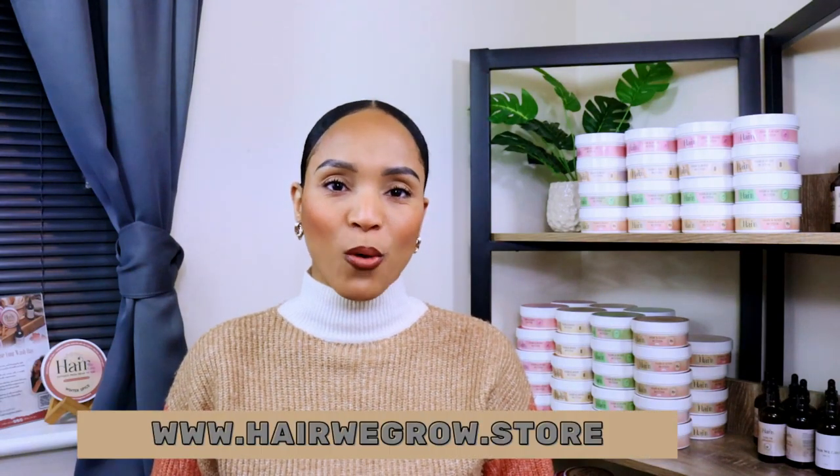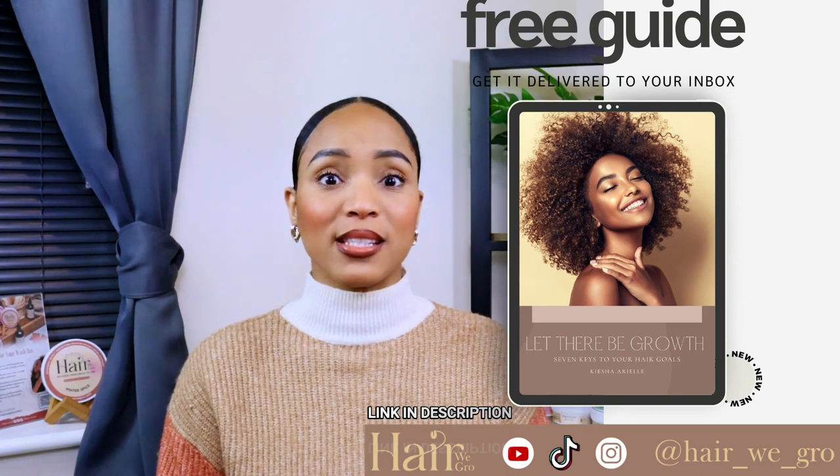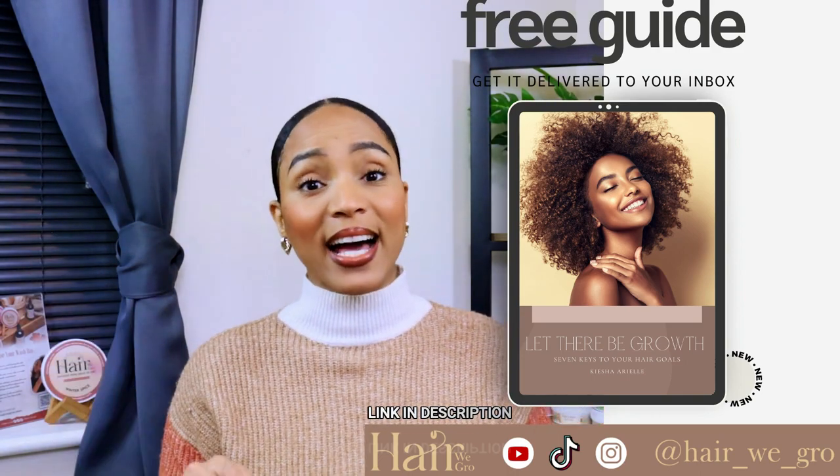I'm Keisha Ariel and I'm the founder of Here We Grow, and today we are going to talk all about high growth fatigue. A couple months ago I did a video where I spoke about the top hair and scalp concerns faced by men and women with Afro-textured hair, and I thought I would do a poll amongst my subscribers as well as my followers on Instagram and TikTok. I found it rather interesting that no one selected high growth fatigue.